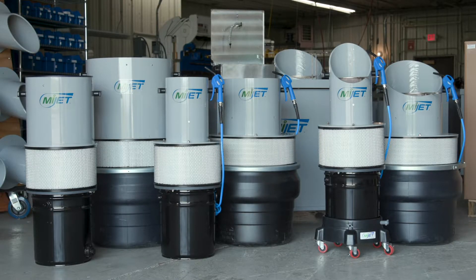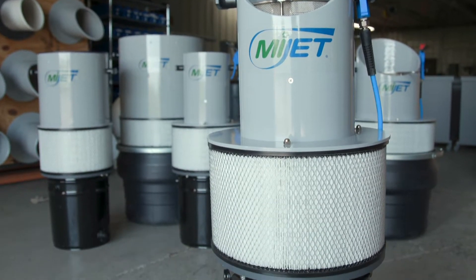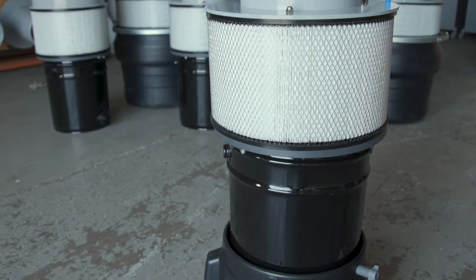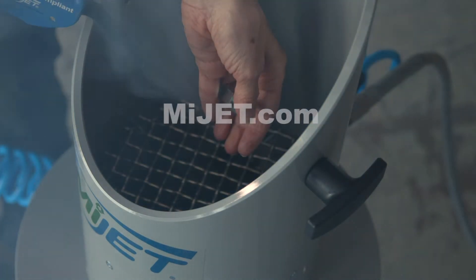As a testament to Paul's ingenuity, MyJet products have been enthusiastically accepted and are being sold worldwide. Visit MyJet.com for more info.